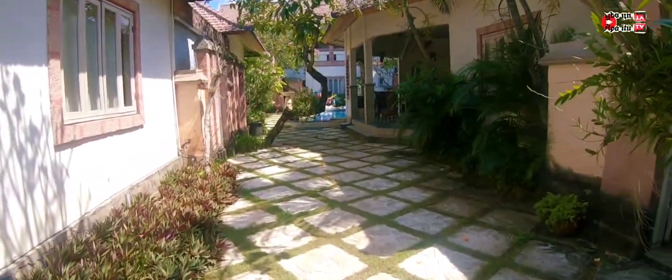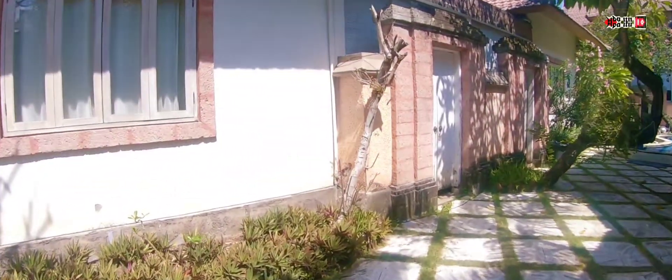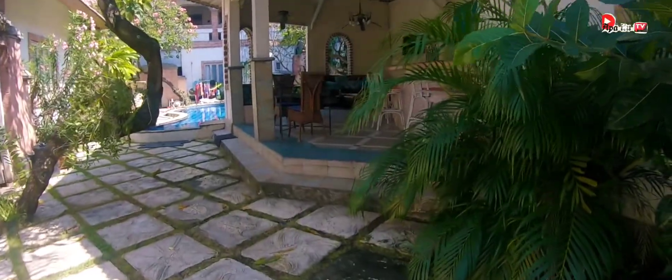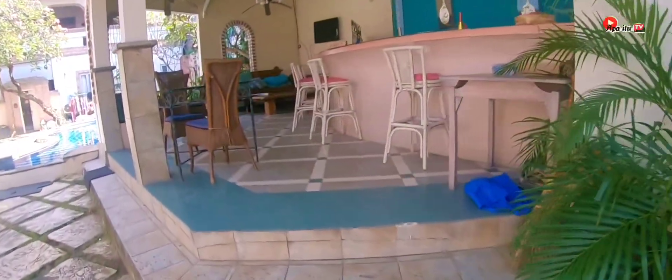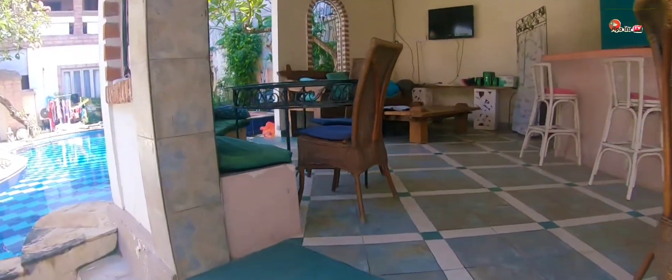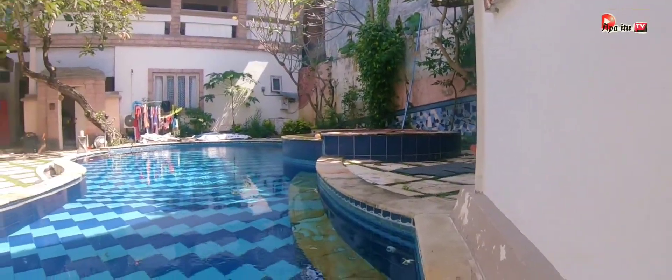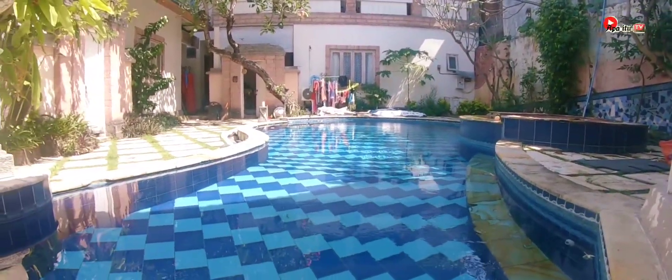Okay, sekarang kita memasuki area villanya. Gak taunya ini lagi perbaikan, jadi belum bisa terpakai. Ini dalamnya. Sangat nyaman dan enak lah kalau untuk singgah sementara di Bali.